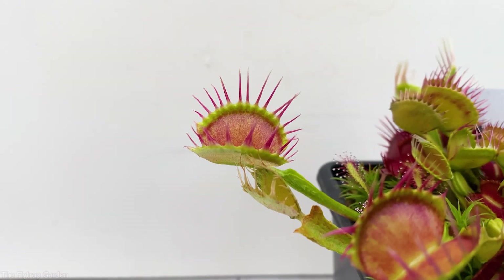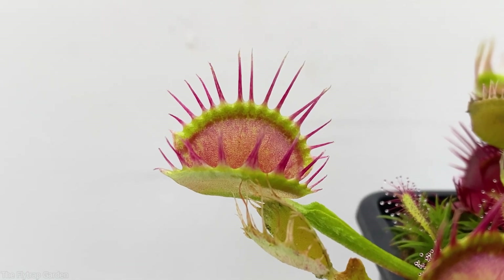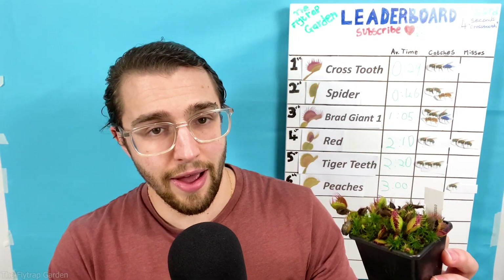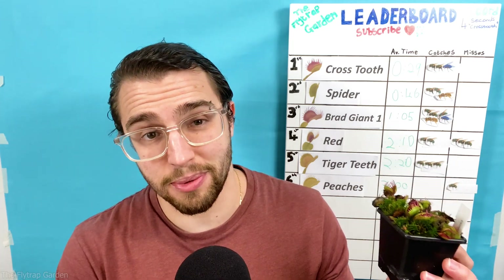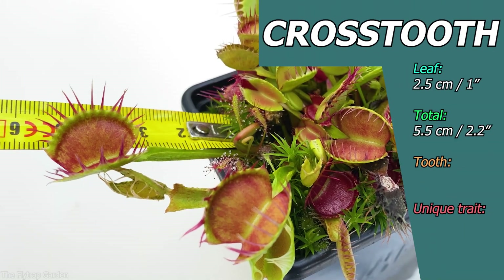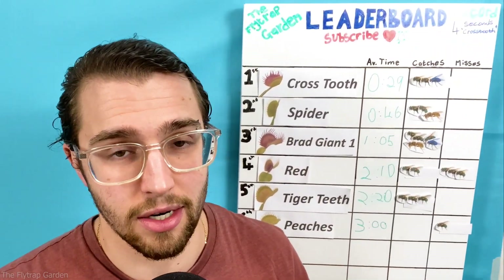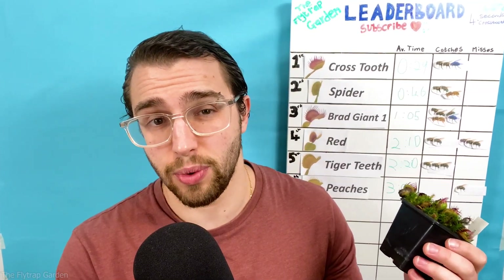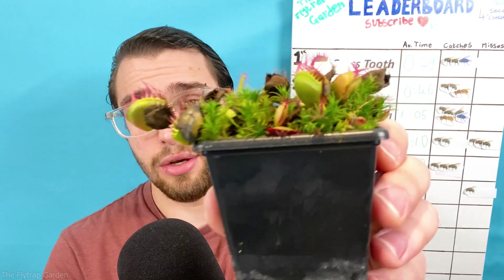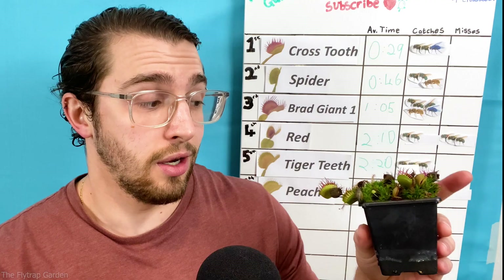Yet I can't help but wonder how the current number one, Crosstooth, will react to this. He is so spoiled and full of himself that just because he is leading the competition, he has gone and cloned himself again. He is the second smallest flytrap in the competition, but that hasn't stopped him from winning and setting records. Honestly, it's a huge surprise as we weren't sure if he'd be able to perform, let alone catch anything with those huge gaps in his teeth. Yet this might all change when we update the leaderboard after his next attempt.